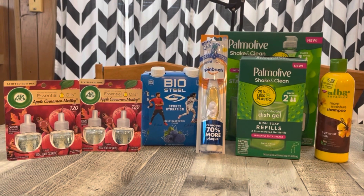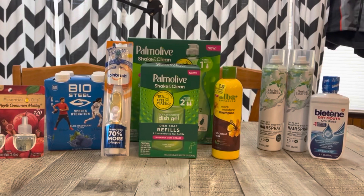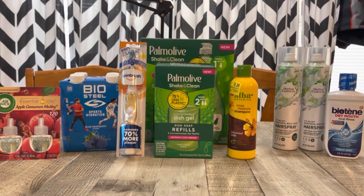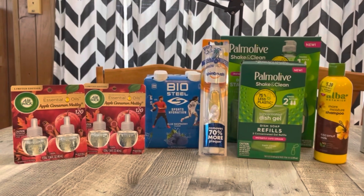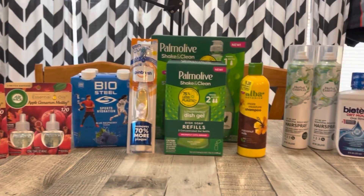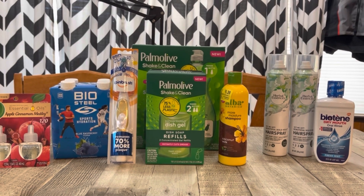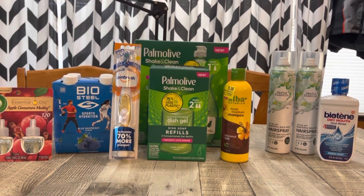That makes this entire haul a $1.42 moneymaker without a bonus — I think that's awesome. That is what I have for you today. Thank you guys so, so much for watching. I will see you in my next video, and until then, stay in coupon mode. Bye, friends!